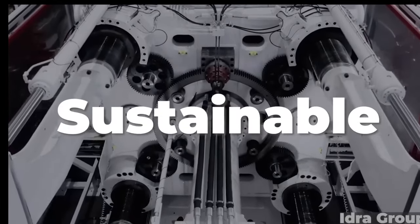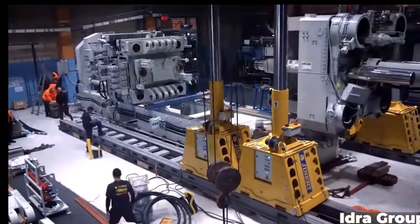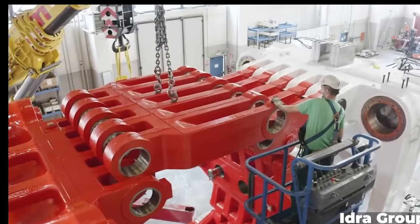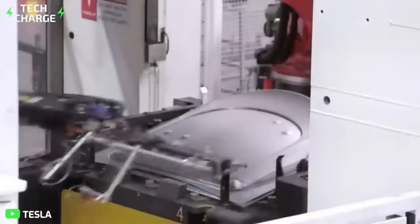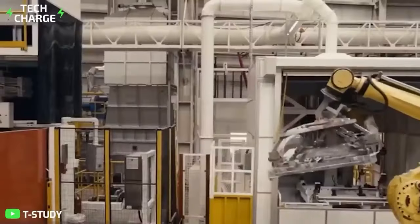The enormous die casts known as gigapresses are revolutionizing the auto industry. High-pressure aluminum die-casting machines are a possibility for automakers like Toyota, GM, VW, Hyundai, and Volvo if they want to produce automobiles more quickly and effectively. The process is criticized for posing hazards to quality and flexibility.